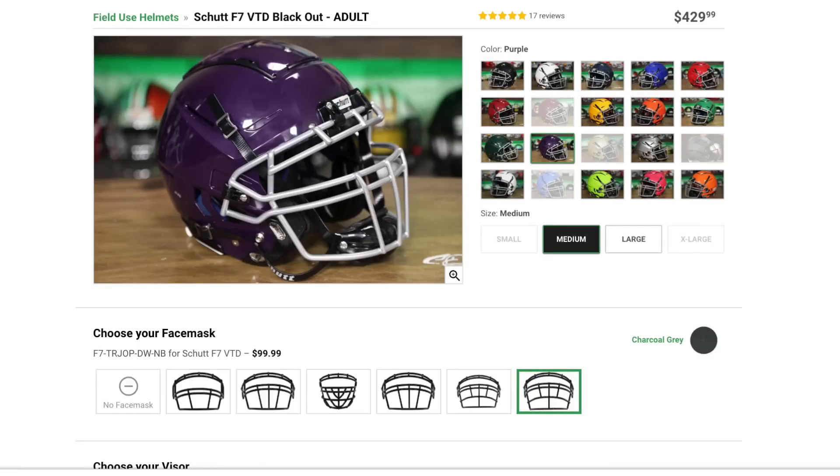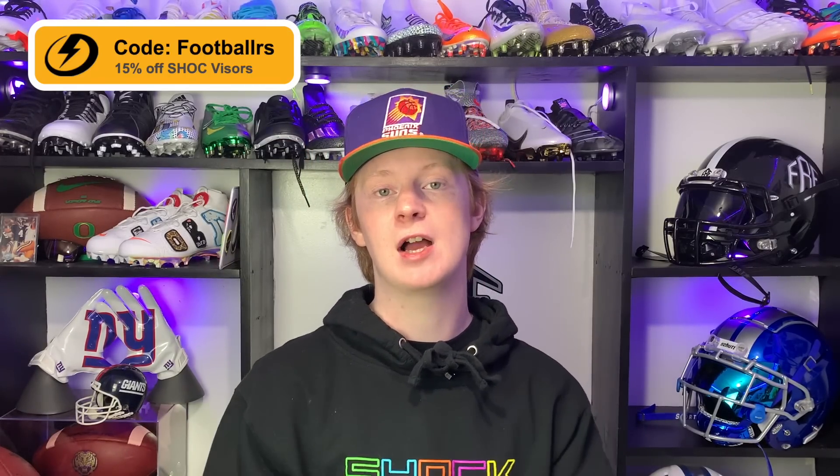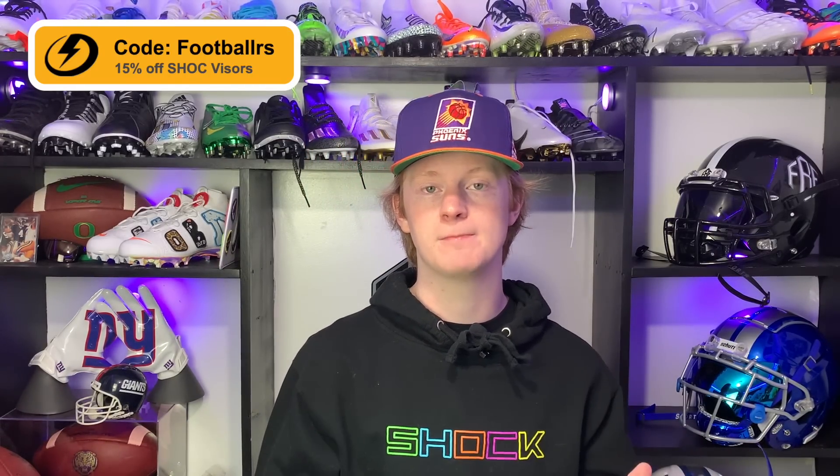The Schutt F7 is hands-down my favorite helmet on the market, and Justin Jefferson has been wearing it for three years. If you guys want to get your own, you can get one from Green Gridiron for $430 — it will be linked below. Every single product we talk about in this video will be linked in the description so you guys can shop Justin Jefferson's locker right there.